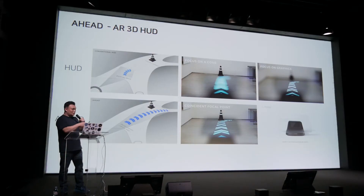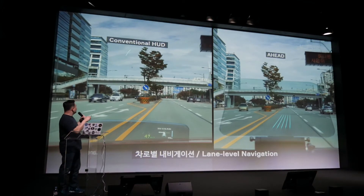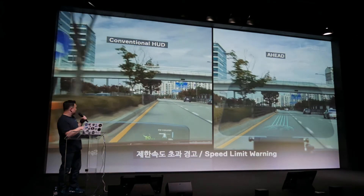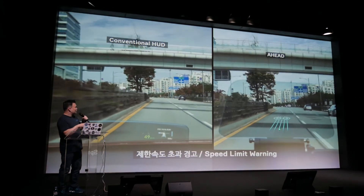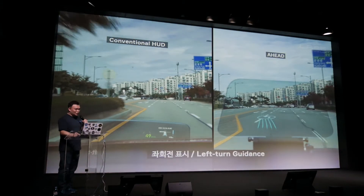Conventional HUD projects images to the glass, in front of the glass. But Naver Labs' 3D AR HUD, named AHEAD, can project images to the ground. This is conventional HUD, as you can see. The indicators are here, but Naver Labs projects images on the road, so it's much more intuitive.